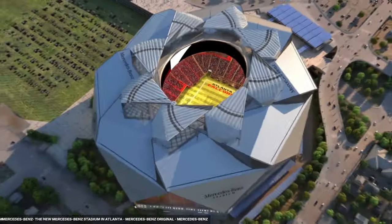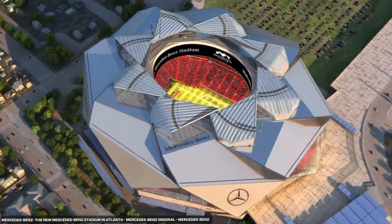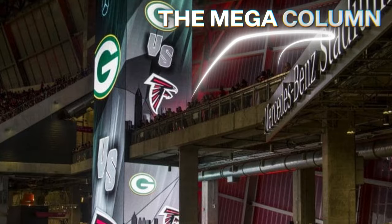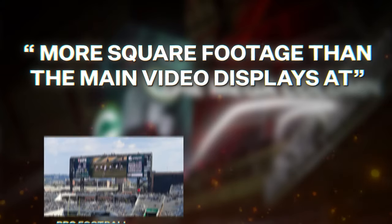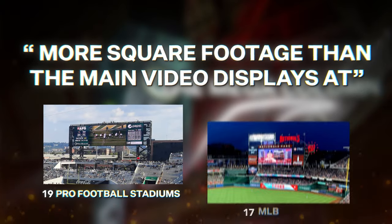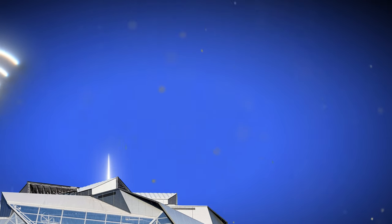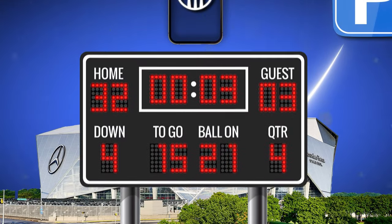Technology is one of the defining features of Mercedes-Benz Stadium. It has a 360-degree mega halo board instead of a jumbotron to allow the roof to open and close. They also have a video board called the mega column, spanning 67,000 square feet — the lead designer says it has more square footage than the main video displays at 19 pro football stadiums and 24 MLB parks. The stadium also offers some of the fastest in-stadium Wi-Fi, letting fans order food from their phone, find parking, and download live stats through the stadium's app.